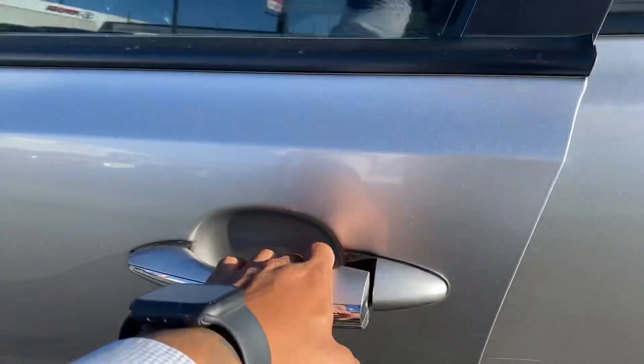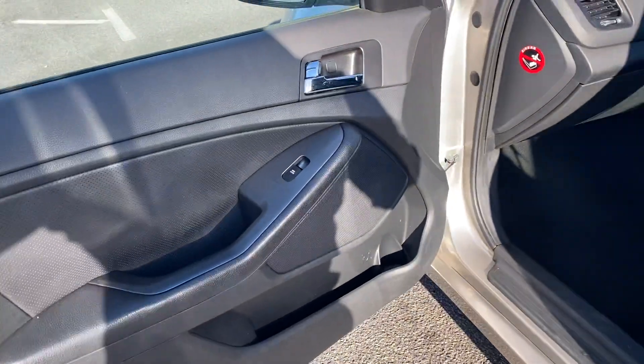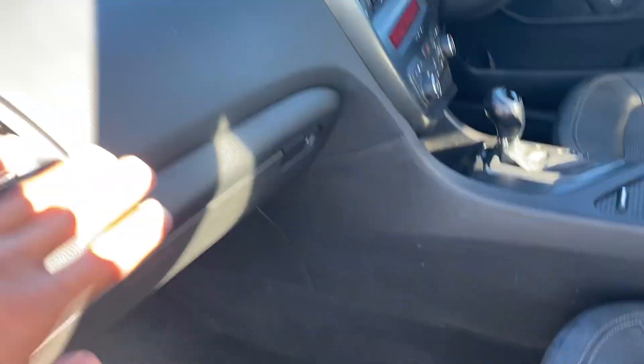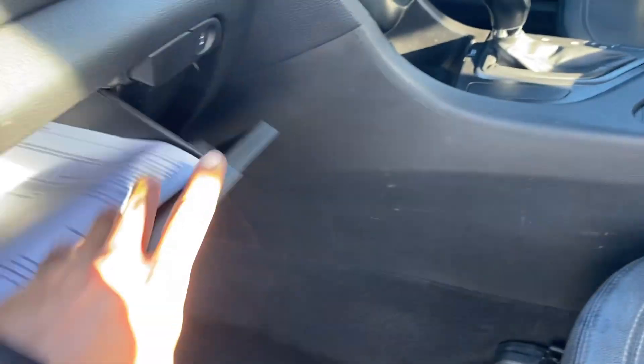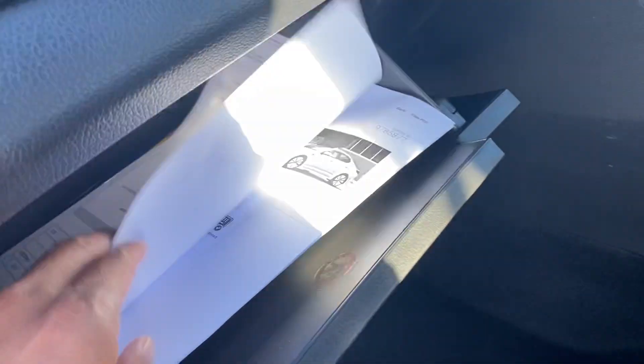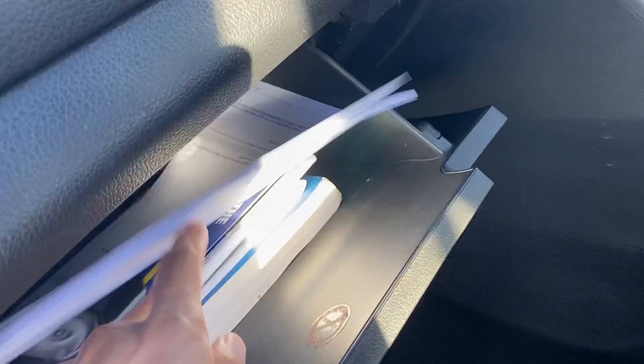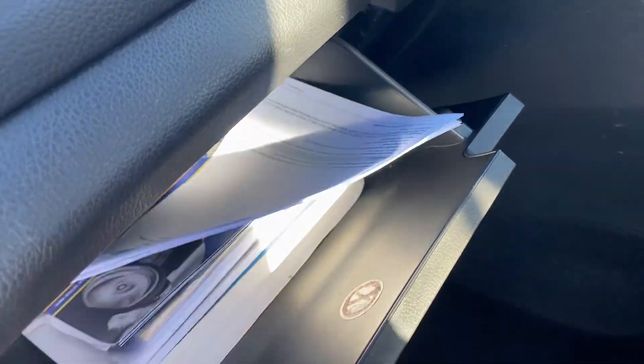Open it up — all clean and tidy for you there mate. Aircon's all cold. In the glove box here you've got all your registration certificate, PPSR checks, all in there, service history booklets all in there for you as well.